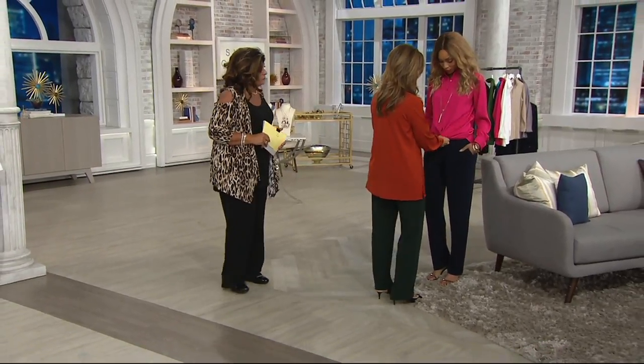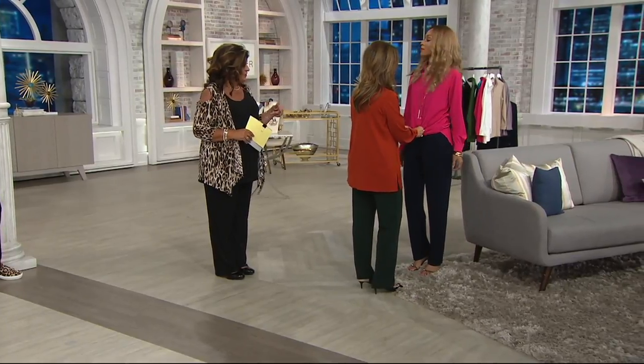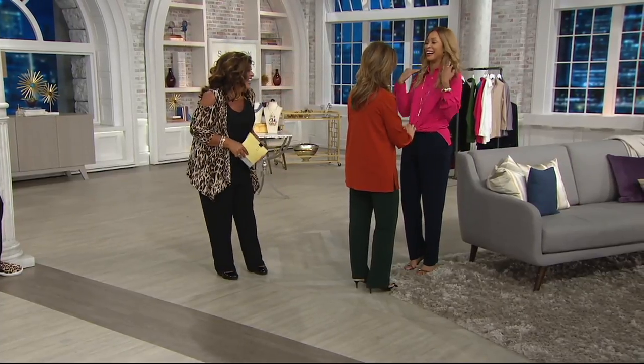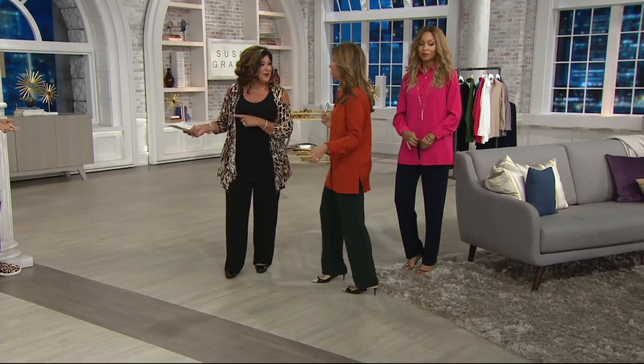Can you tuck this in? I just want everyone to see how cute it looks when it's tucked into the trouser. Are you seriously going to tuck her in on live TV? She's going to tuck and we'll go to Katia while she's doing it.